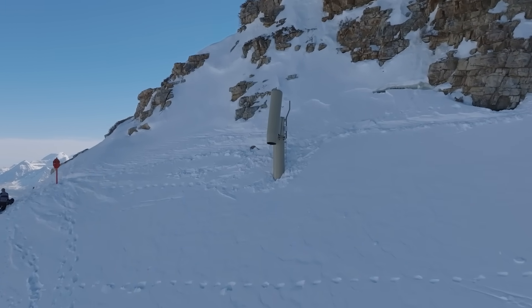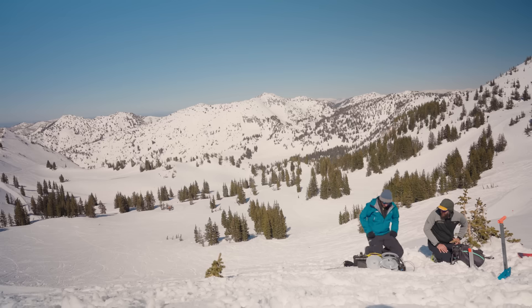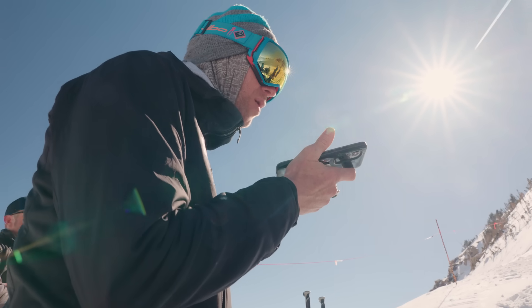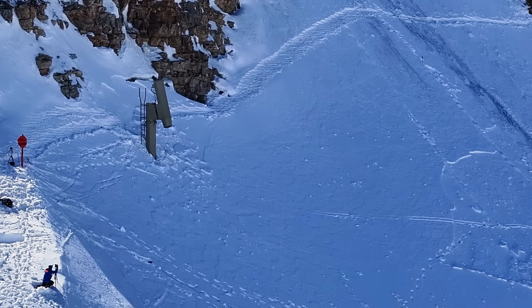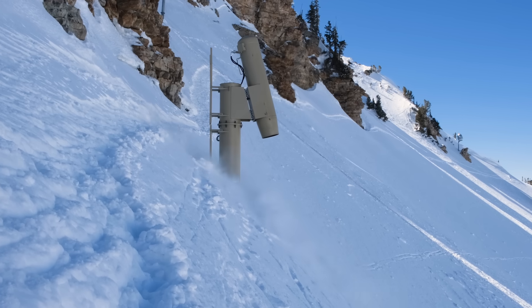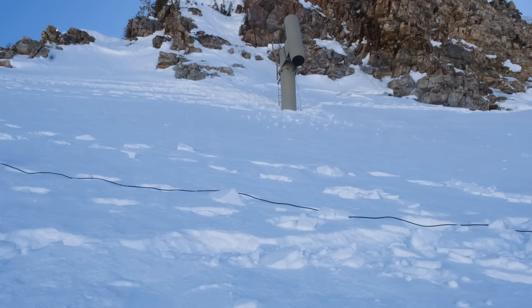Today we tested the Boomwoosh, which is the newest remote avalanche control system that exists, and it hasn't been tested like this before, so we're excited. The North American avalanche market has been served well by some European vendors. However, there are some different needs of the American industry, specifically reducing dependency on helicopters. I had the idea to design a remote avalanche control system that did not depend on helicopters for operations and use, and the Boomwoosh is what came out of that.